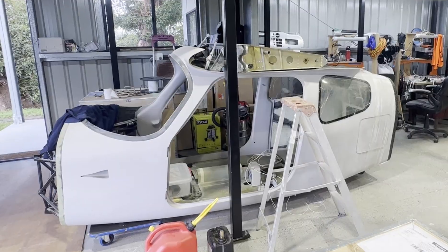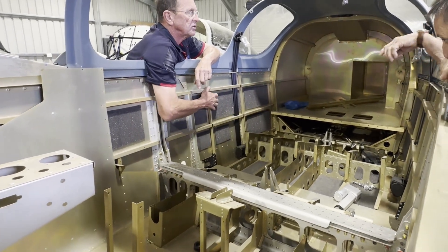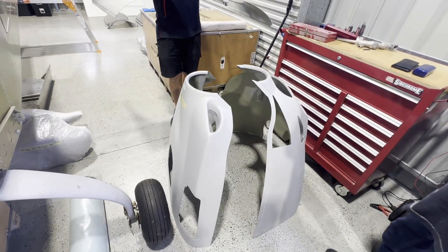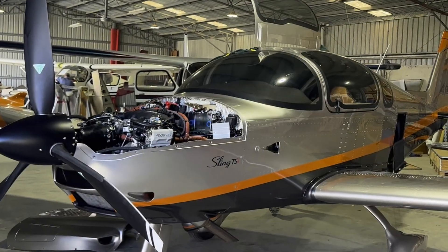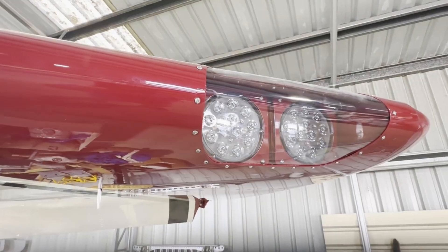Then there's the quick build option. The factory has built most of the major components — fuselage is built, wings are built. Structural components are done before assembly, and they've been allodyned before riveting, so you get very good corrosion protection. Then there's the factory-built option. Because it's an experimental aircraft, it can only be registered in the experimental exhibition category under CASA.